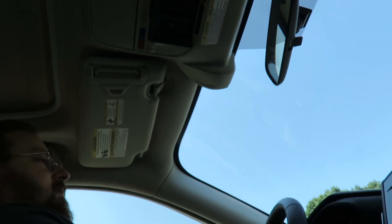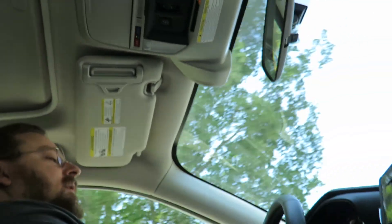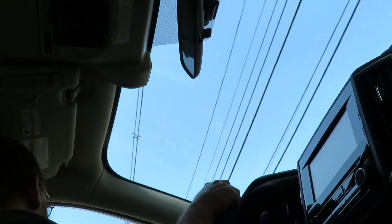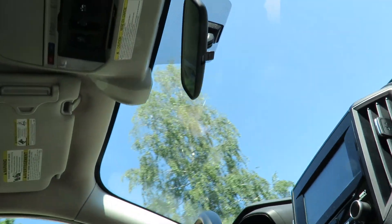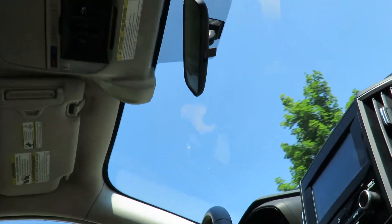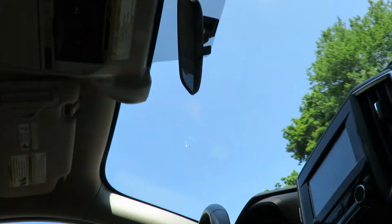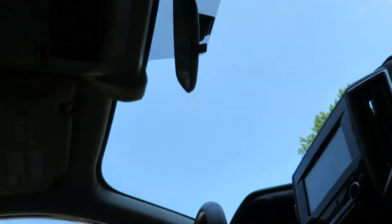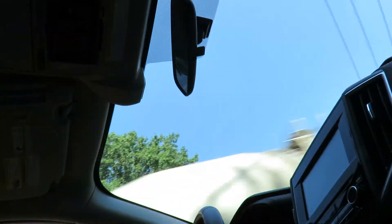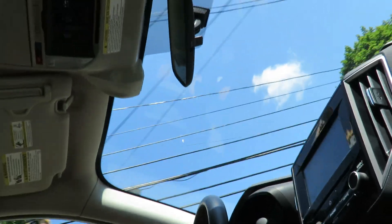The last Forester I rented was a 2020 Limited model, so that had the leather seats and the larger LCD display. I had actually requested one of those — I wanted to try it out — but they didn't have any on the lot at the time, so I went with the Forester, which is fine. I just needed something to get to and from work.